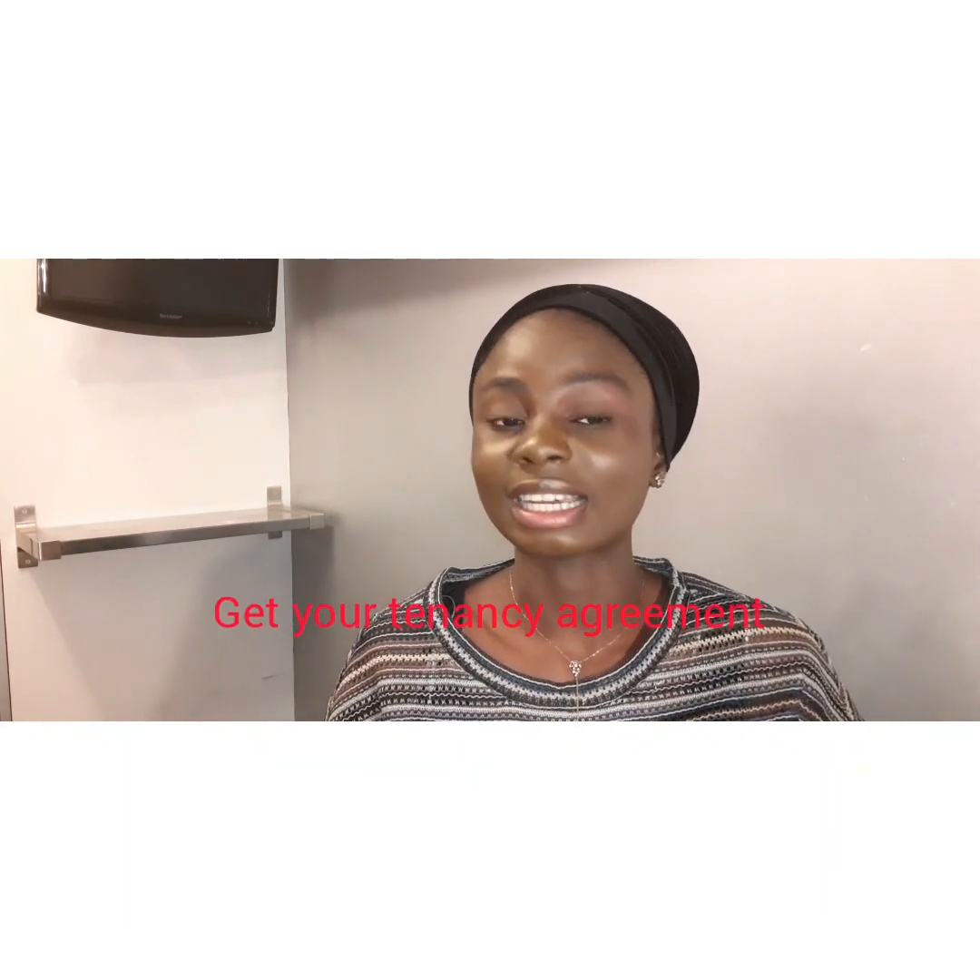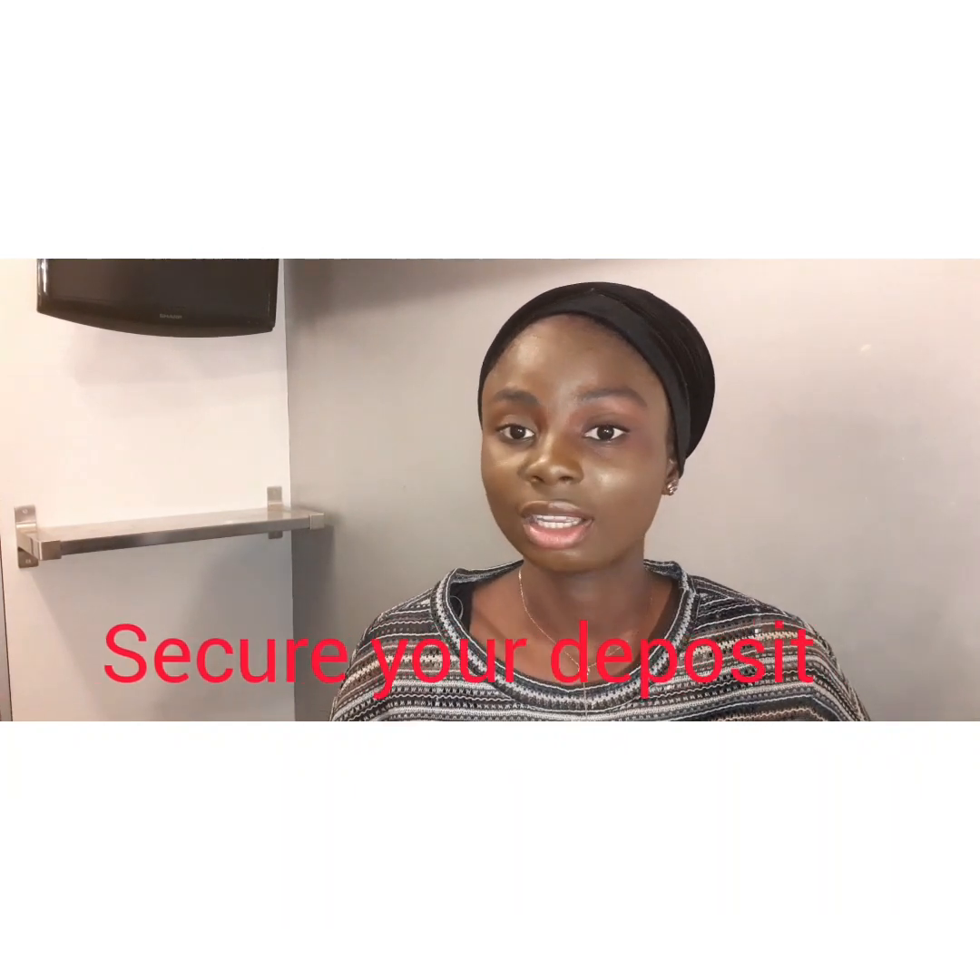As a student you need to manage your money carefully. Make sure you have a good contract signed by the landlord, so that if anything happens and you need to move out, you can get your deposit back. When moving in, check that everything is in place so that when you move out, you'll be able to get your money back without issues.